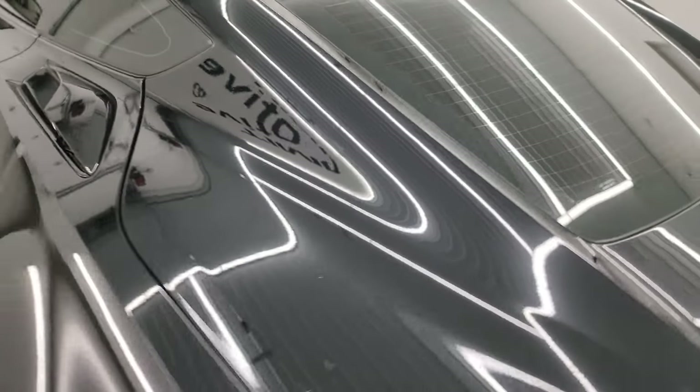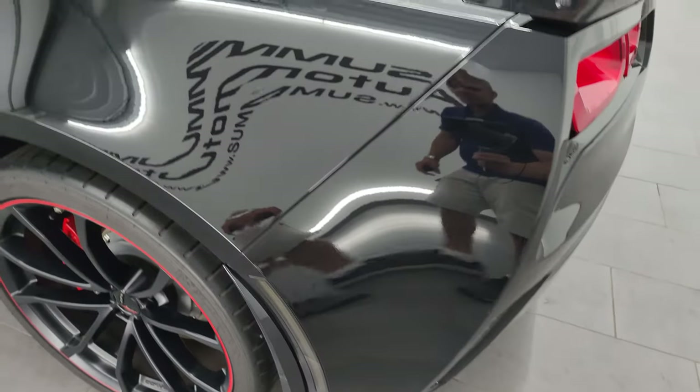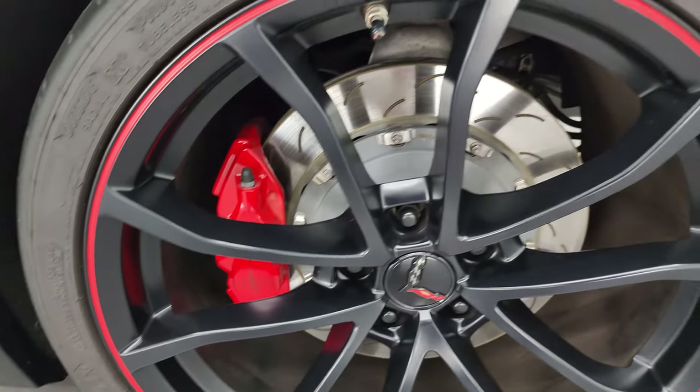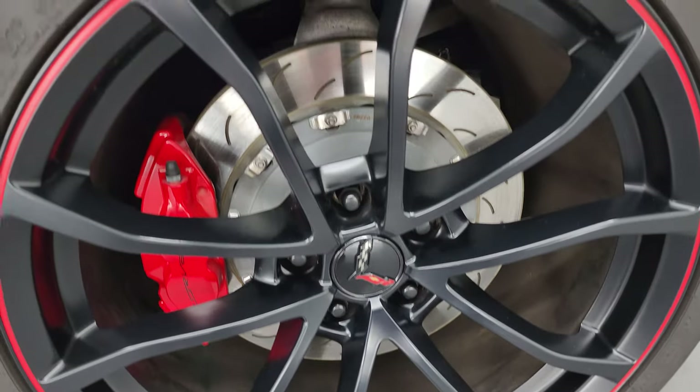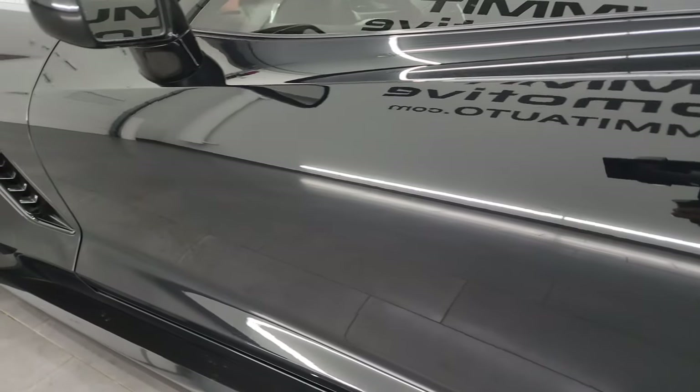One other thing to note — this one does have the etched windows. Basically they etch a number into the glass, every piece of glass. So if somebody was to try and steal this car they'd have to break out every piece of glass — that's kind of neat. Coming around the driver's side rear quarter, it looks really good, no scuffs or scrapes. The back wheel is in fantastic condition as well, and down the rest of the side of the car the door is in very nice shape.